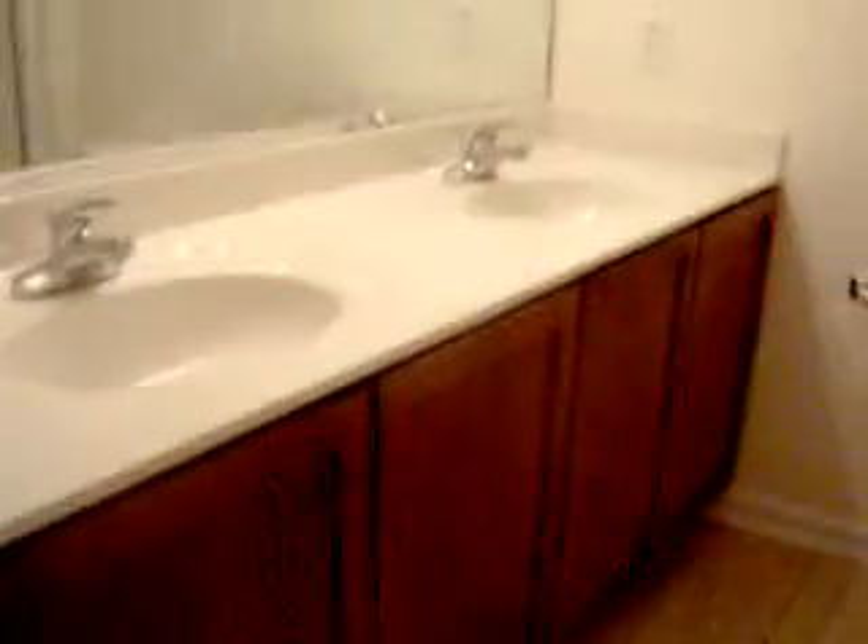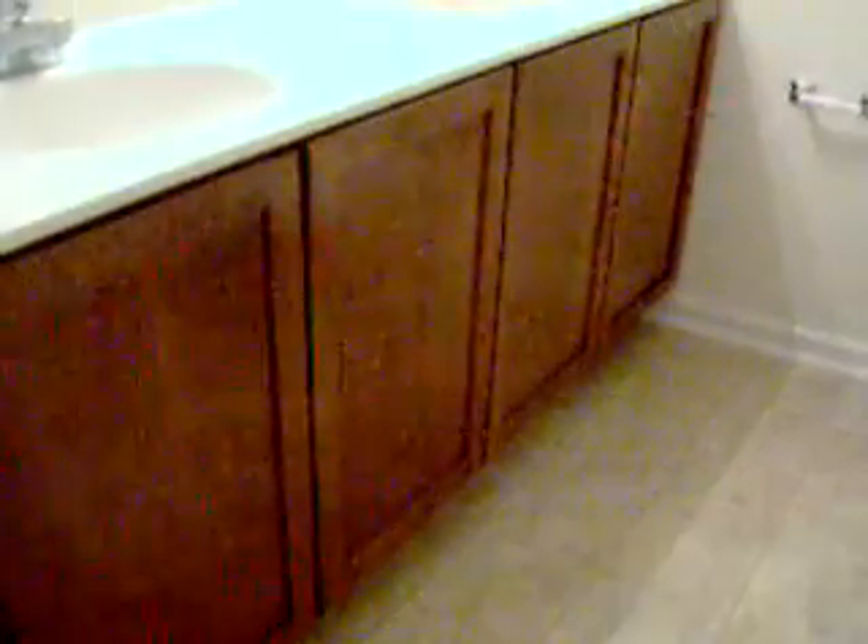Down the hall here we have our third bedroom — very nice, nice size bedroom. And just down the way we have our second hall bath, done beautifully with marble vanity tops and matching cabinets from the kitchen. And look at this gorgeous five-foot shower enclosure — it has a seat in it. How about that — sit and steam and shower and relax in your own spa shower.